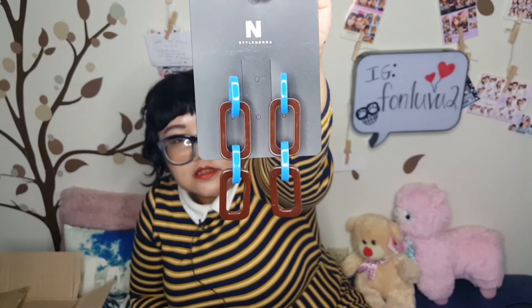I also got these earrings — another pair! These are super cute, they're like plastic chain-linked earrings. I really like the color scheme — the blue and the brown. I think these would be really cute on me.